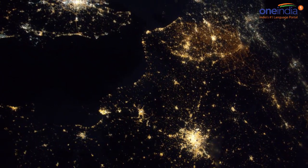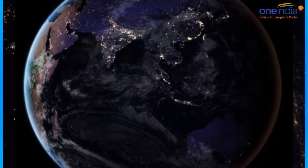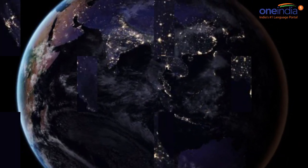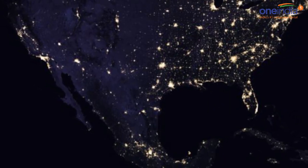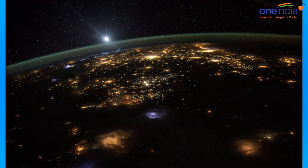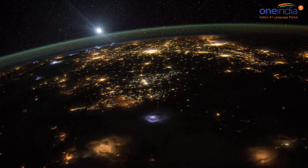By studying Earth at night, researchers can investigate how cities expand, monitor light intensity to estimate energy use and economic activity, and aid in disaster response.